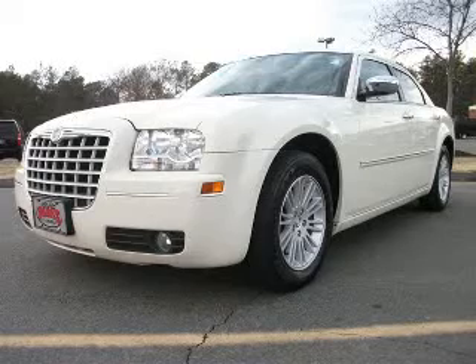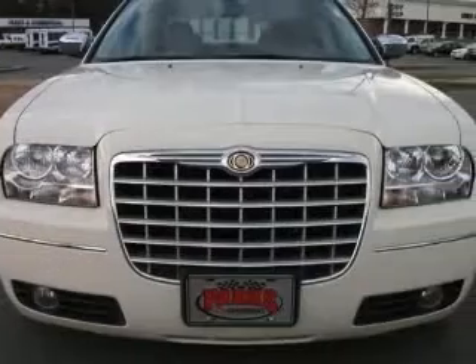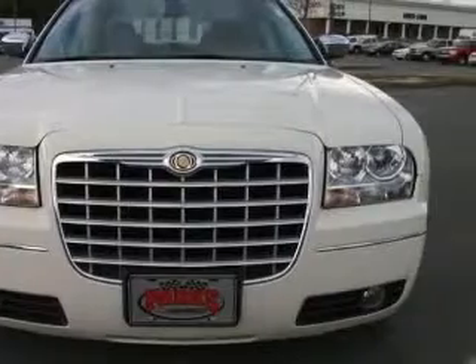We are proud to present this excellent 2010 Chrysler 300. This 300 has a 3.5L V6 engine and an automatic transmission.